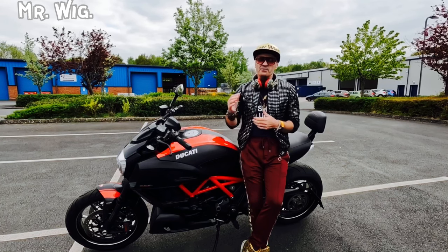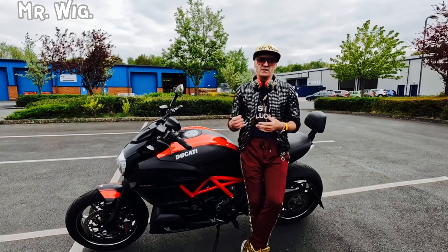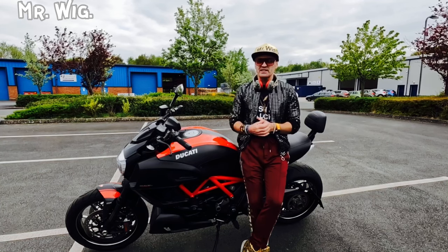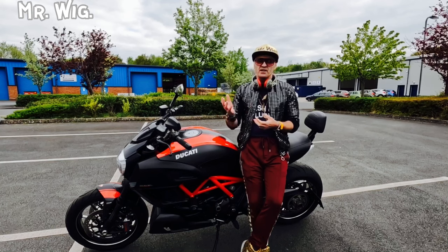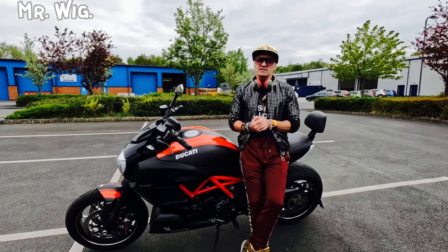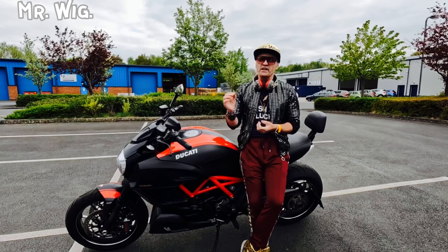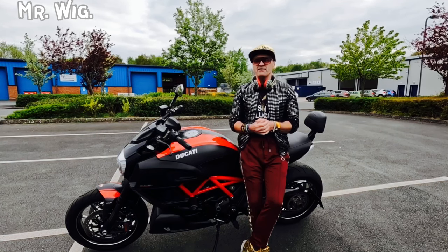Anyway, Pierre Terblanche commissioned Glenn Kerr — a designer and design columnist for Motorcycle Consumer News — to produce the initial concept sketches. Most Diavel buyers appear to be existing riders aged 50 and over. The US magazine Cycle World commented that the Diavel had the quickest 0-to-60 mph time of any production motorcycle they had ever tested.